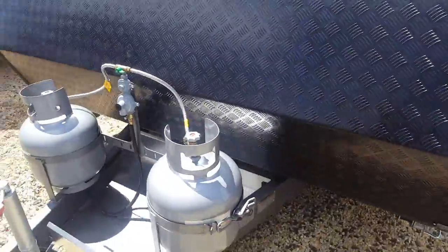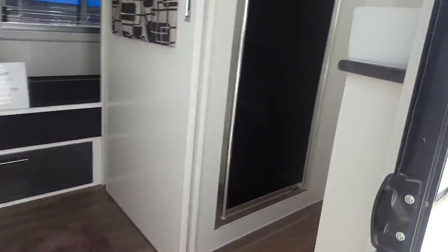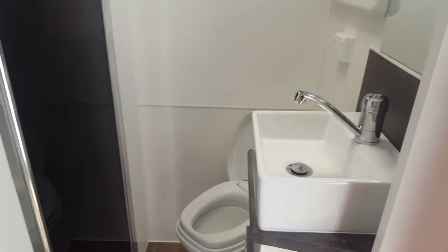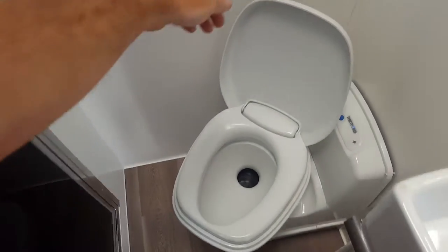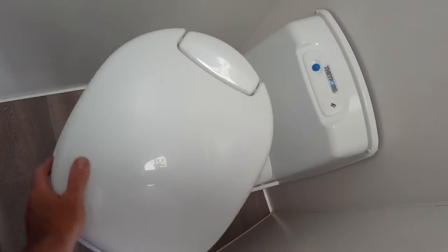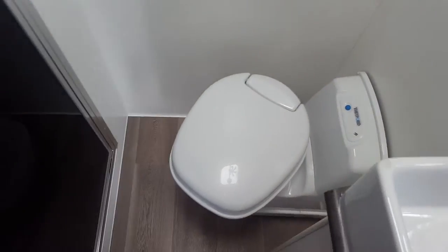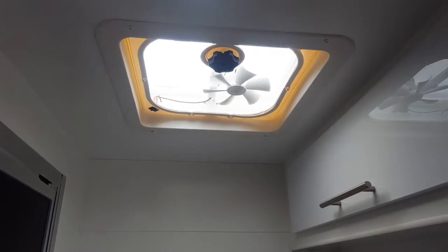So to inside. As you come in the door you have your bathroom — a small hand basin, toilet which does swivel for the bigger people. Obviously shower, plenty of room, and vented hatches.